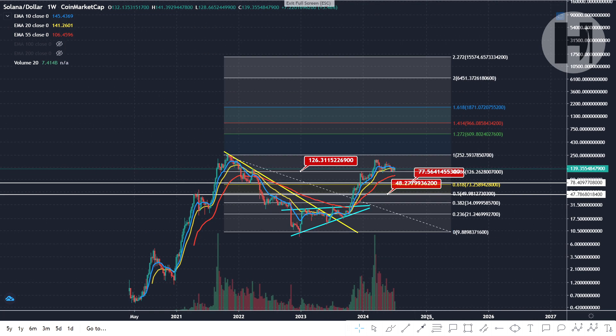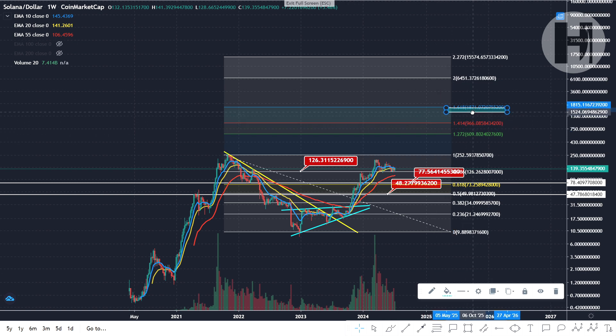Looking at long-term targets, I would say you have $609 as your minimal target, and in my estimate this is your bull market top. I don't think we're going to get to $1,000 — it's not worth the risk waiting for that. You also have the 1.414 extension sitting at $966. I would not target the 1.618 — that extension is way too high, in my opinion, and I don't think Solana is ready to get to those numbers yet. Maybe in the next bull market, but not in the current one.